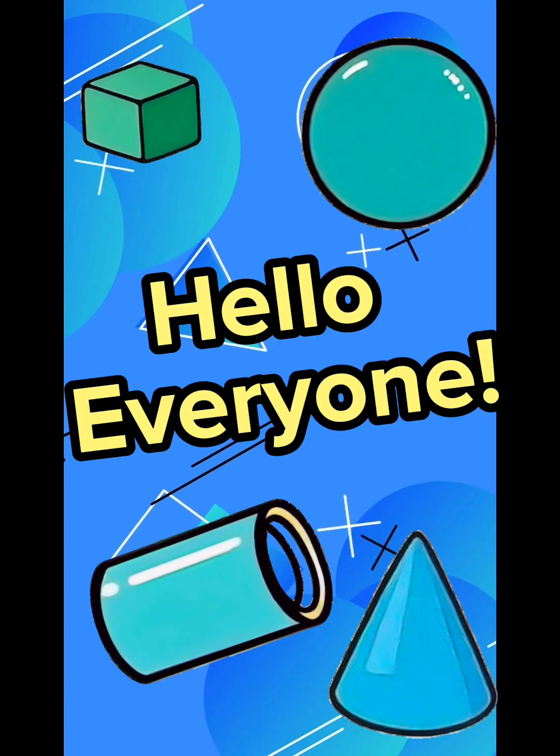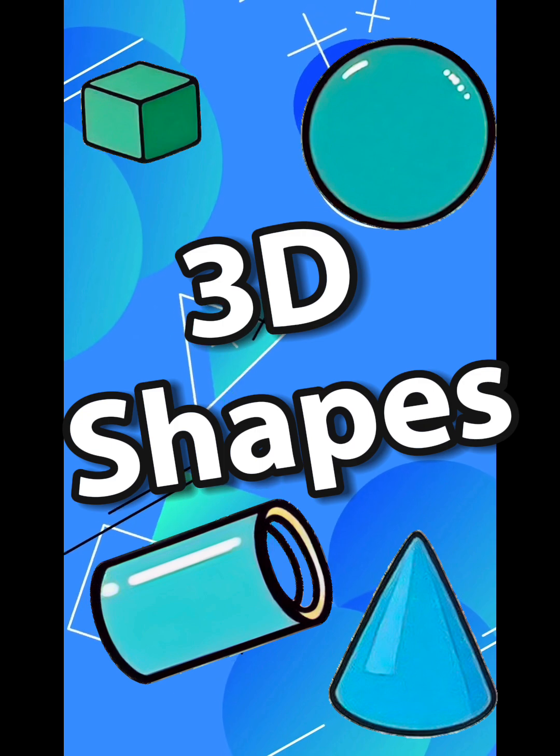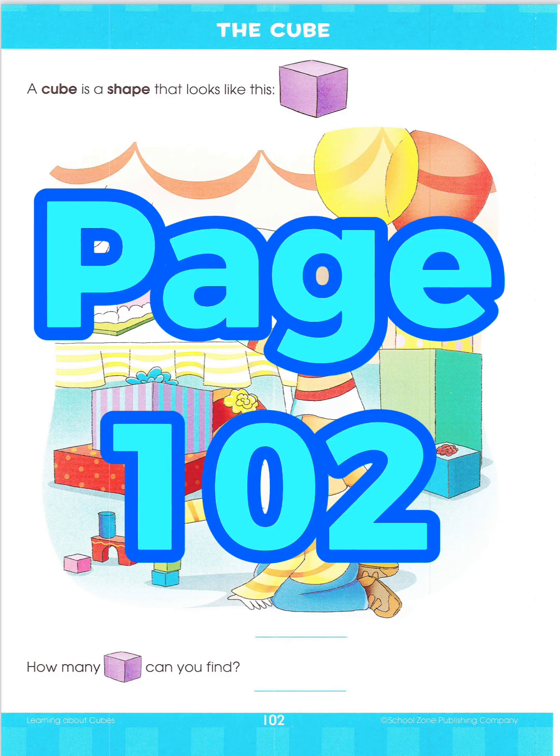Hello, everyone! Today we're talking about 3D shapes! Alright, let's start with page 102.